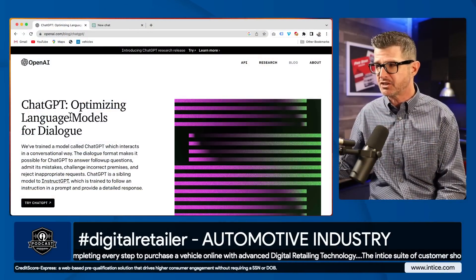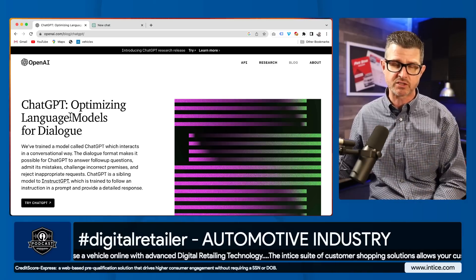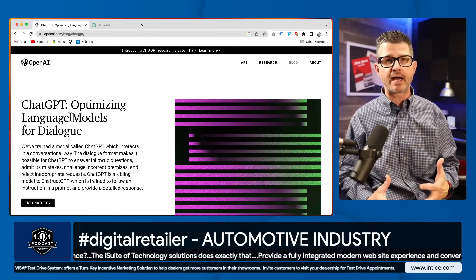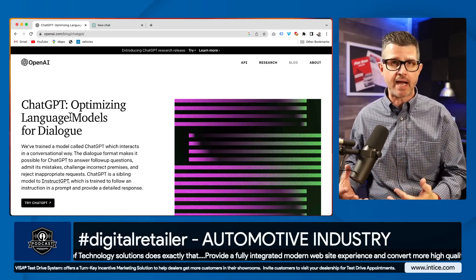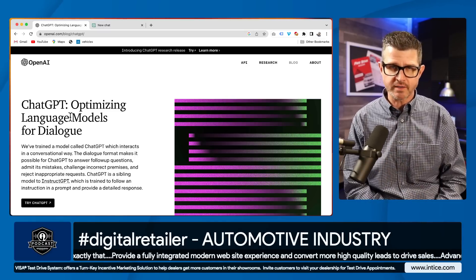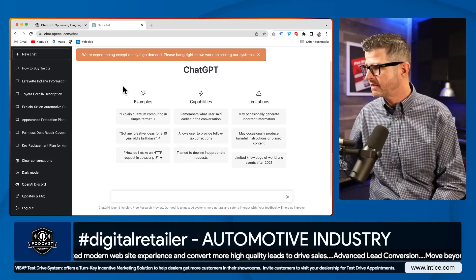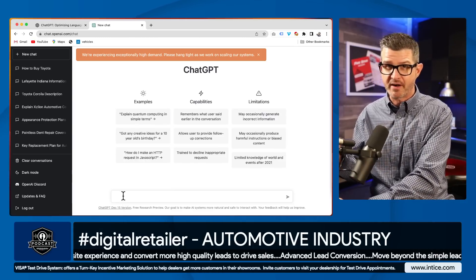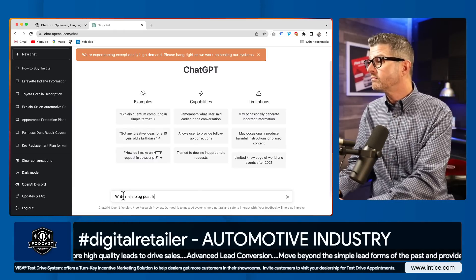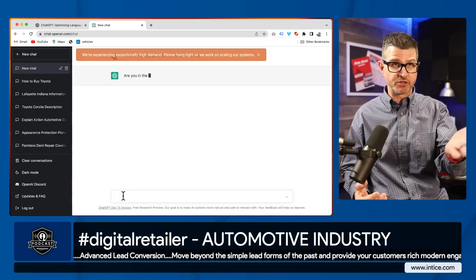ChatGPT has only been out and available for a few weeks at this point, so it is brand new, and marketers like us are really trying to figure out how we can utilize this AI-driven technology to drive results for our dealerships. I have the UI for ChatGPT here, and I'm going to do something very simple — I'll type: 'Write me a blog post for how to buy a Honda.'